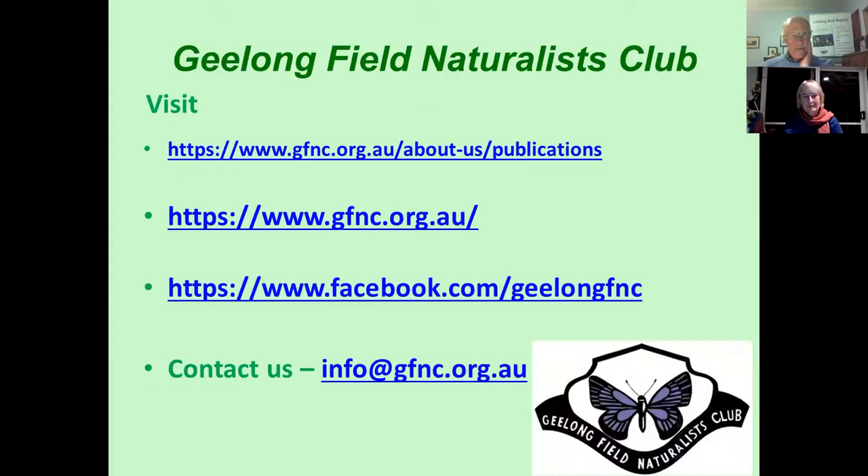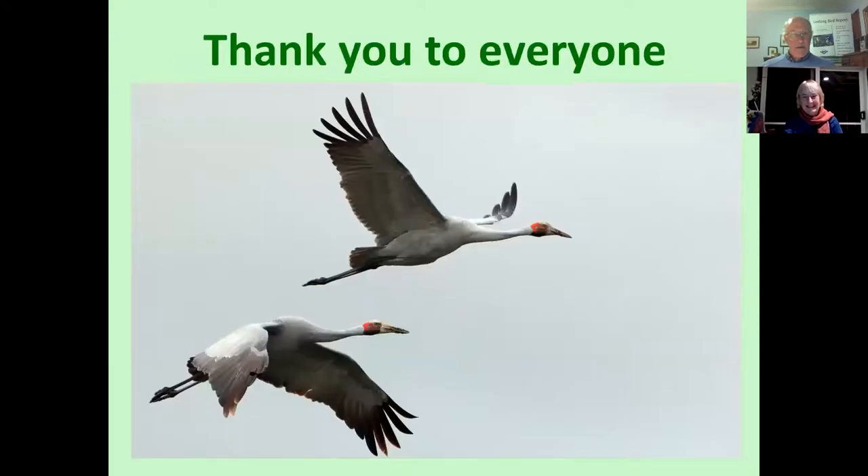There are the links again. And just finally, thank you to everyone. Thank you very much, Craig. We'll put all those links in the information that goes up.